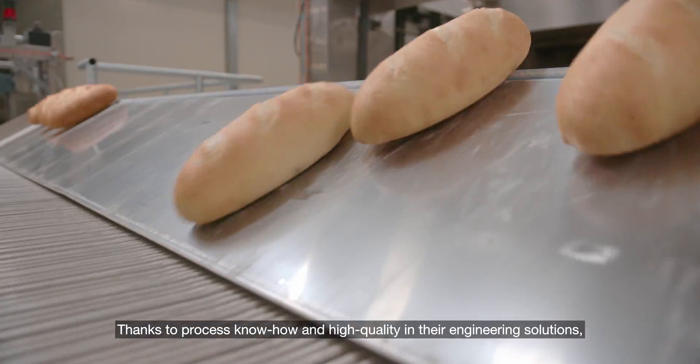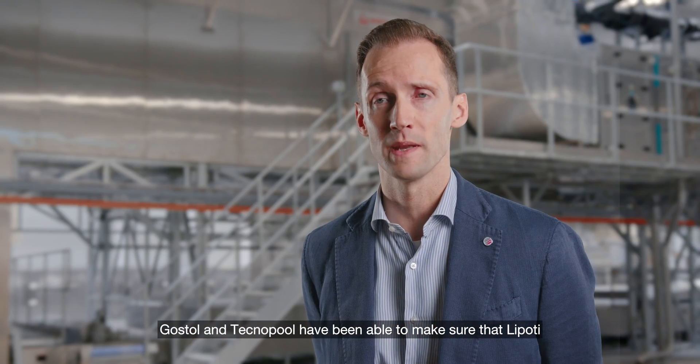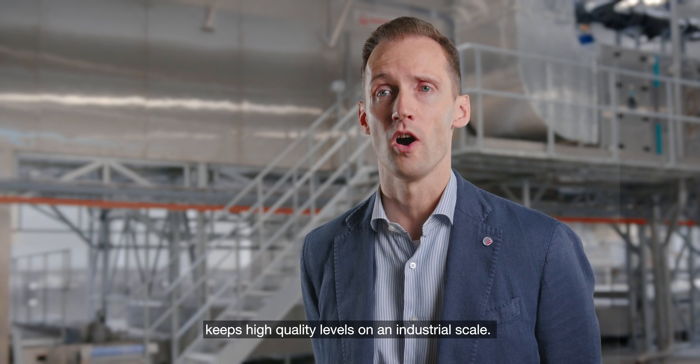Thanks to process know-how and high quality in their engineering solutions, Gostol and Technopool have been able to ensure that Lipoti keeps high quality levels on an industrial scale.